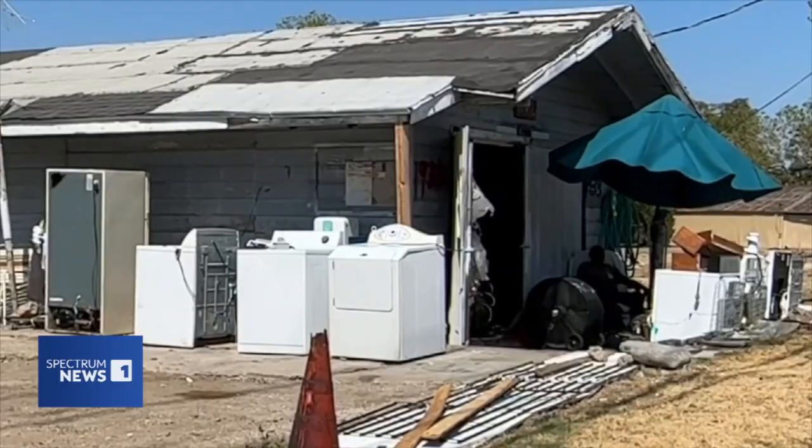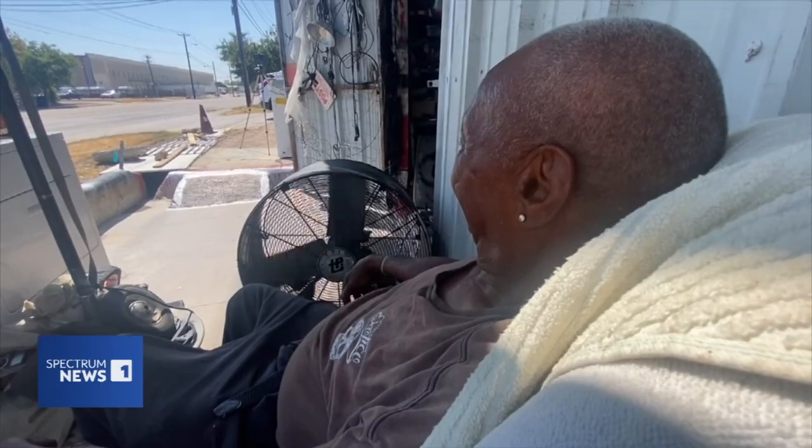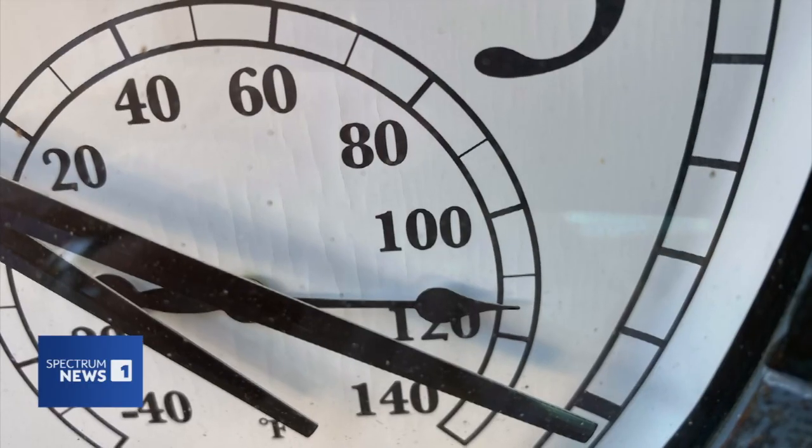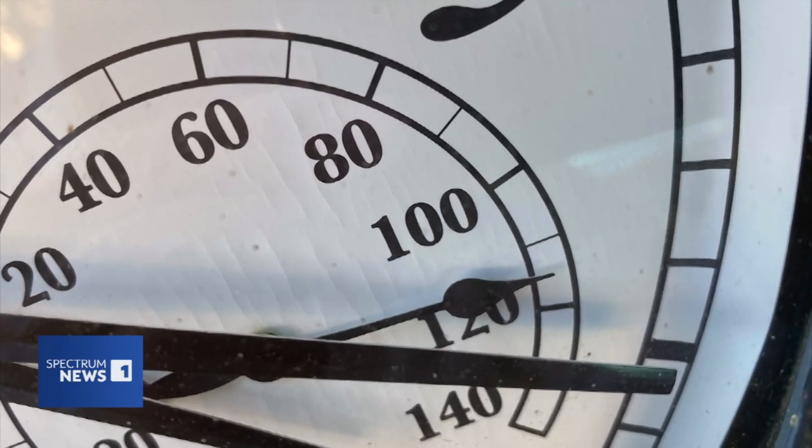August 17th — it was a day for the record books across Texas: a blistering 109 degrees in Dallas. Some temperature gauges contend it was even hotter than that.